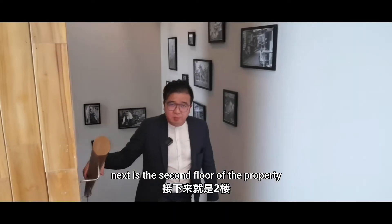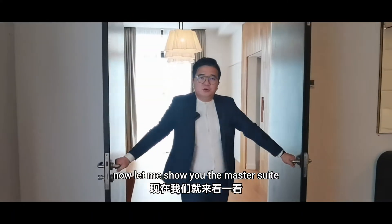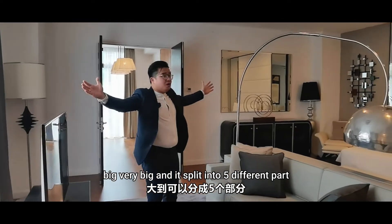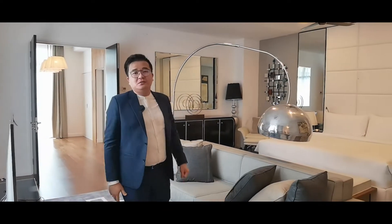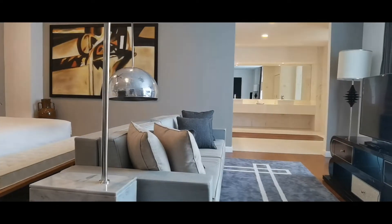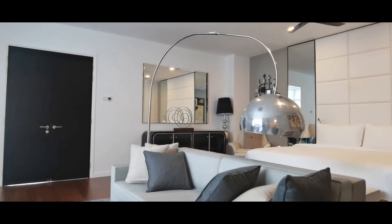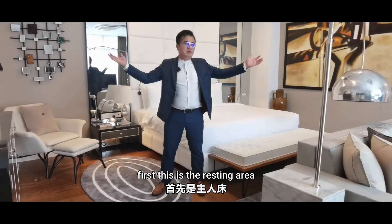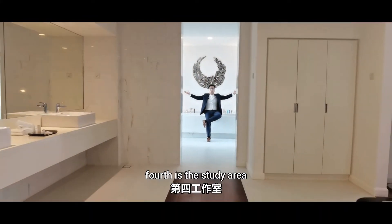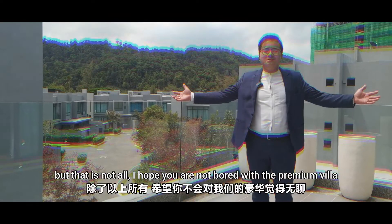Next is the second floor of the property, and that is where the master suite is. Let me show you the master suite — it is massive, very big, and it's spread into five different parts. First, the resting area. Second, the walk-in wardrobe. Third, the master bathroom. Fourth, the study area. And the last part, the roof terrace.